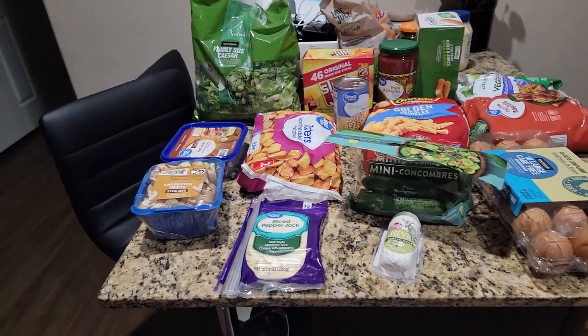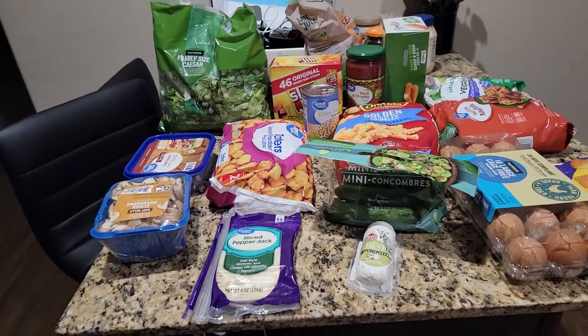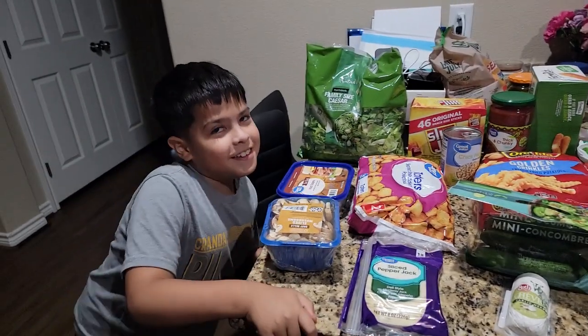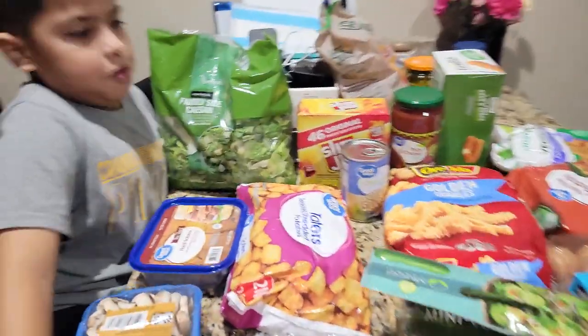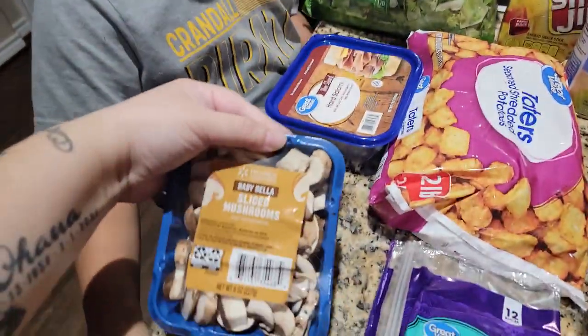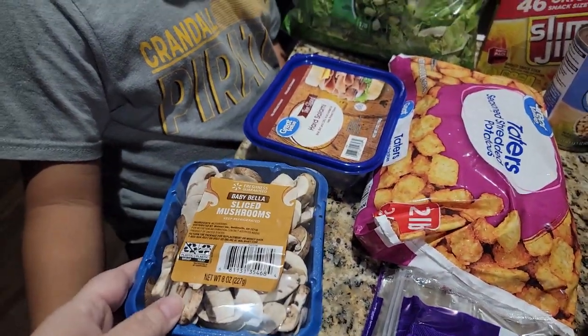Hey everyone, welcome to my channel! Today's video is going to be a Walmart grocery delivery haul, so let's get started. Frankie is here with me. We got some sliced mushrooms.